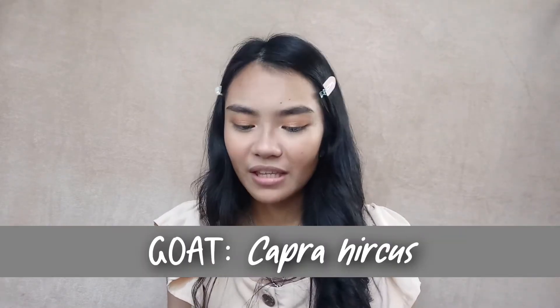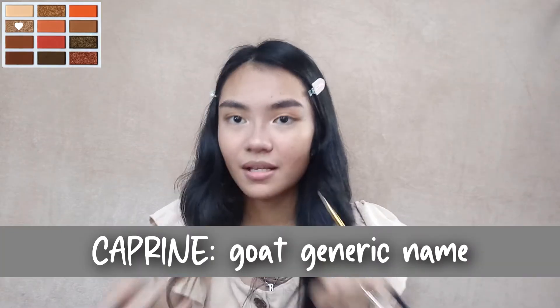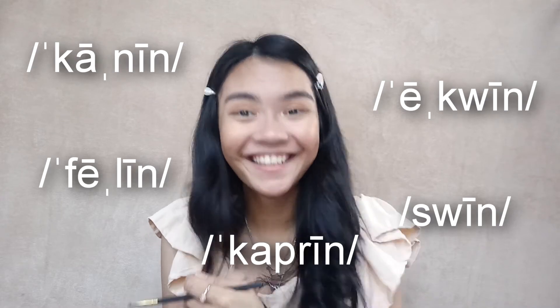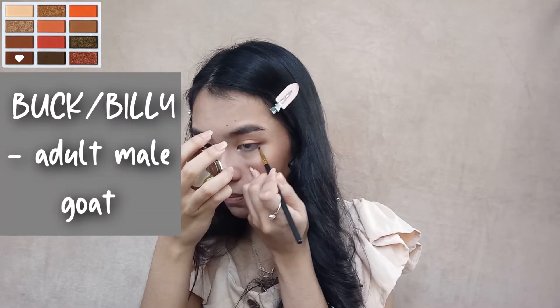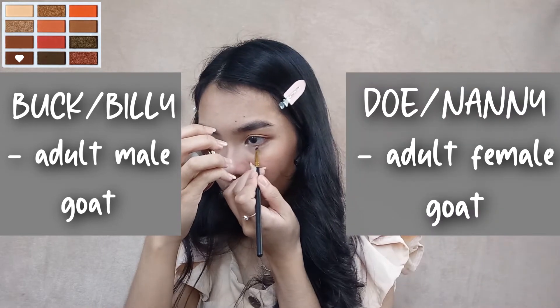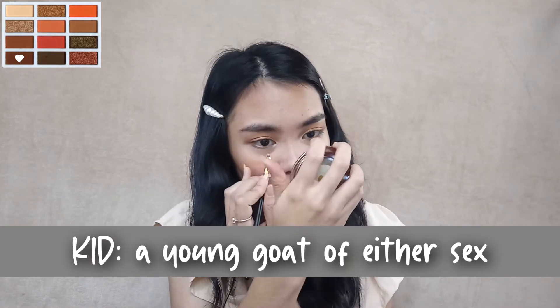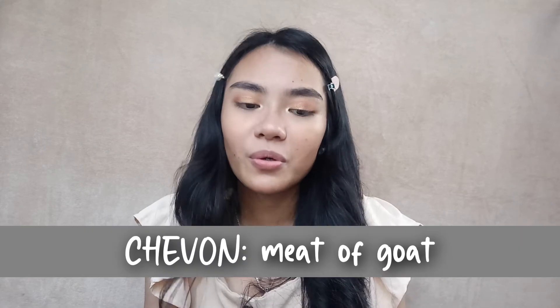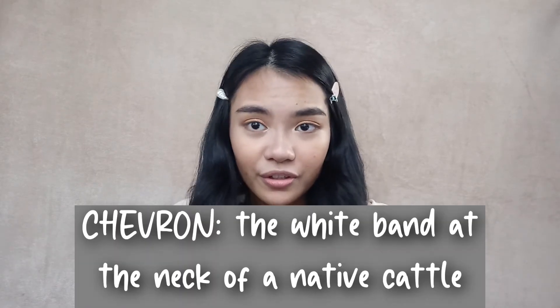Next animal is gonna be the goat — the greatest of all time. Naalala ko yung classmates ko. I miss school, I miss the physical contact with my classmates. For the goat, their scientific name is Capra hircus, and their generic name is caprine. Goat sire is called the buck or billy. Goat dam is called the doe or nanny. Young goat is called the kid. Parturition is obviously called kidding — no kidding, it's literally called kidding. The goat's meat is what we call chevon.